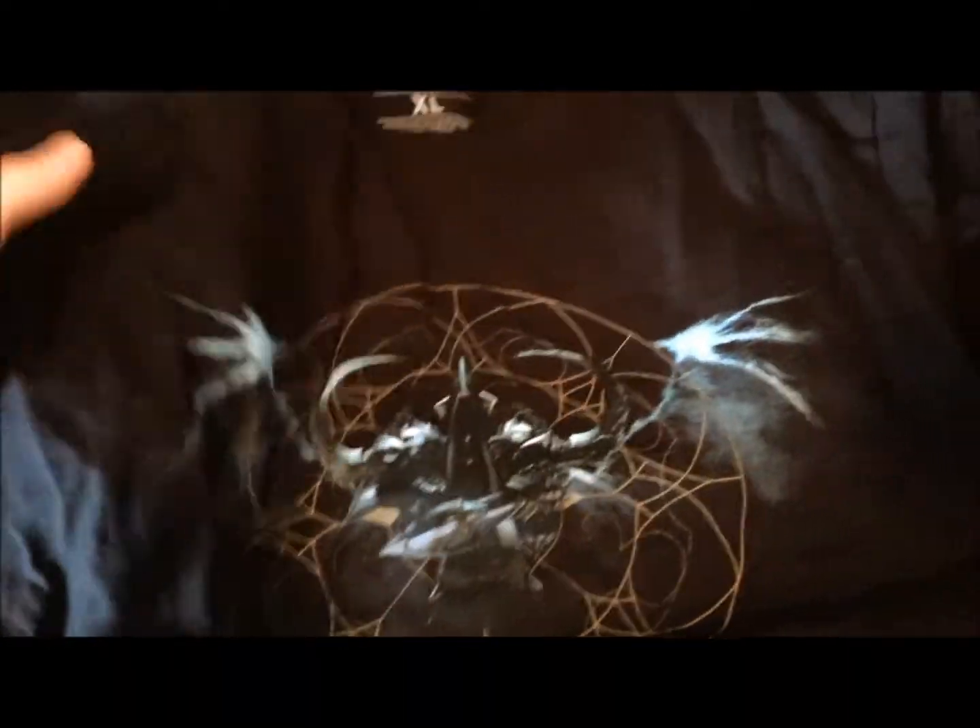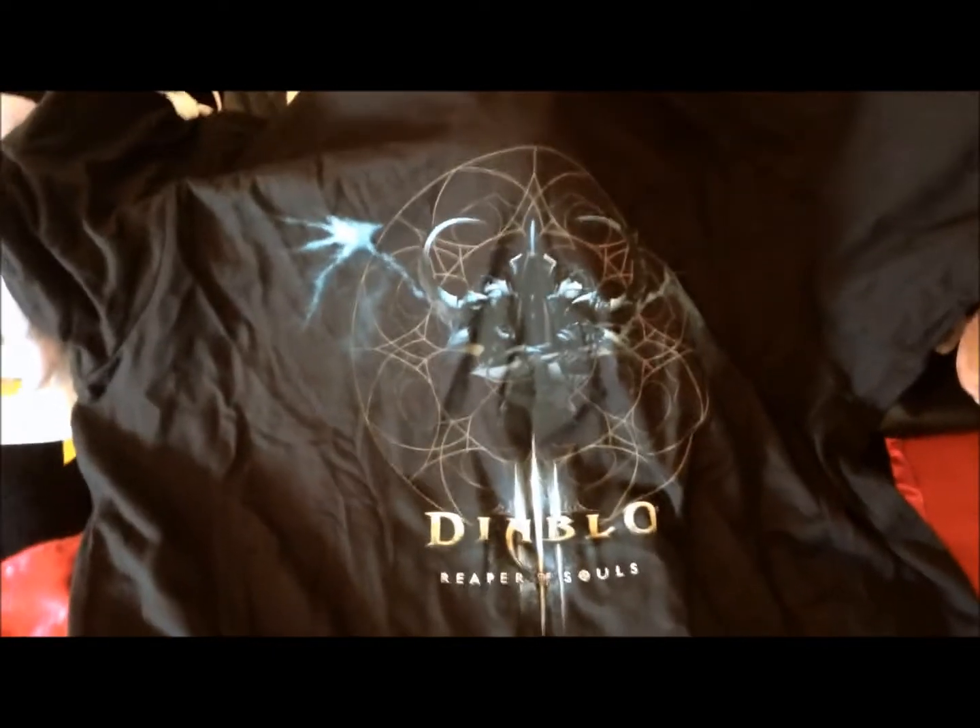Next we have our Diablo III Reaper of Souls t-shirt. This is the extra large version. Pretty nice little graphic there.